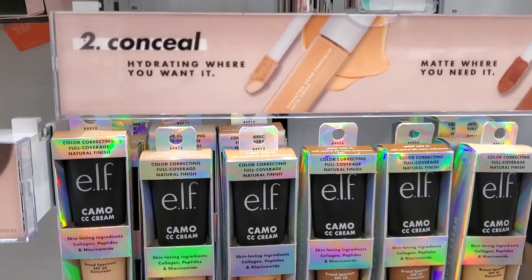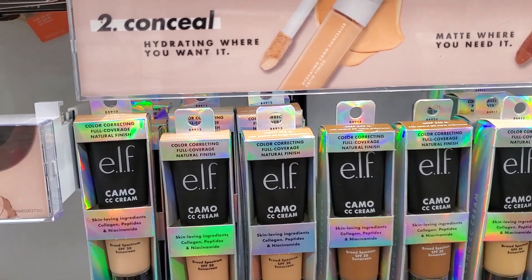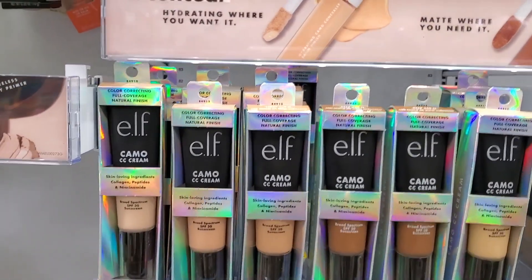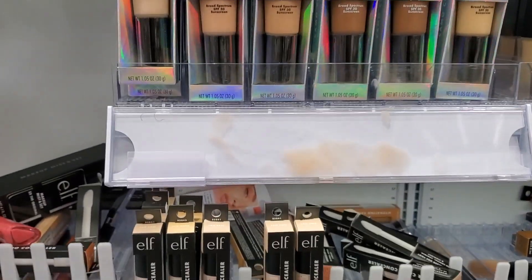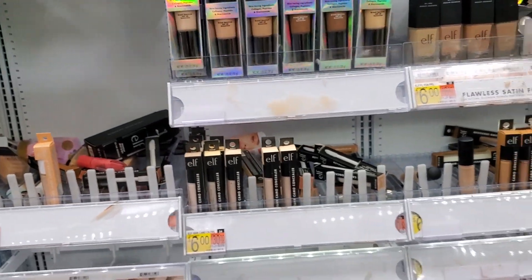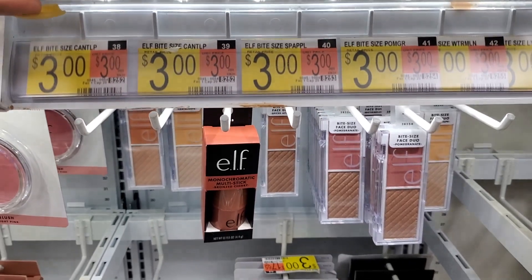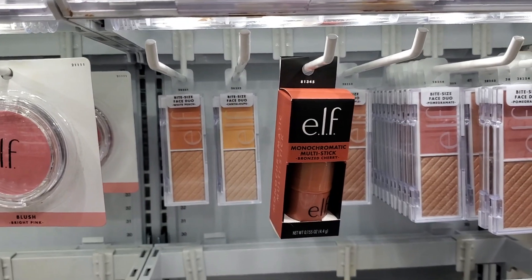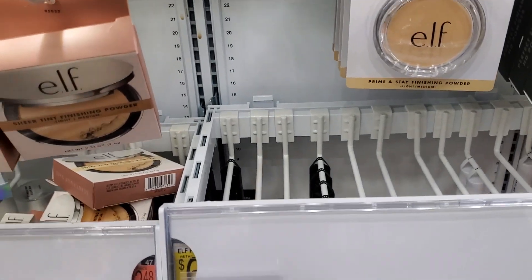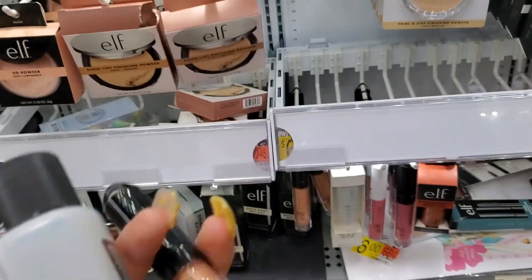We're at ELF, one of my top three. Of course the new favorite is the ELF Camo CC Cream — if you haven't tried it, you need it. It's full coverage with a natural finish, great for all skin types, and it's about fourteen dollars. The concealers are also really great — satin finish to keep under eyes hydrated and prevent creasing. The bite-size blushes are only three dollars with a blush and highlight together. And I have to get the ELF plumping lip gloss in champagne because I'm running out — it's beautiful and plumps up your lips.